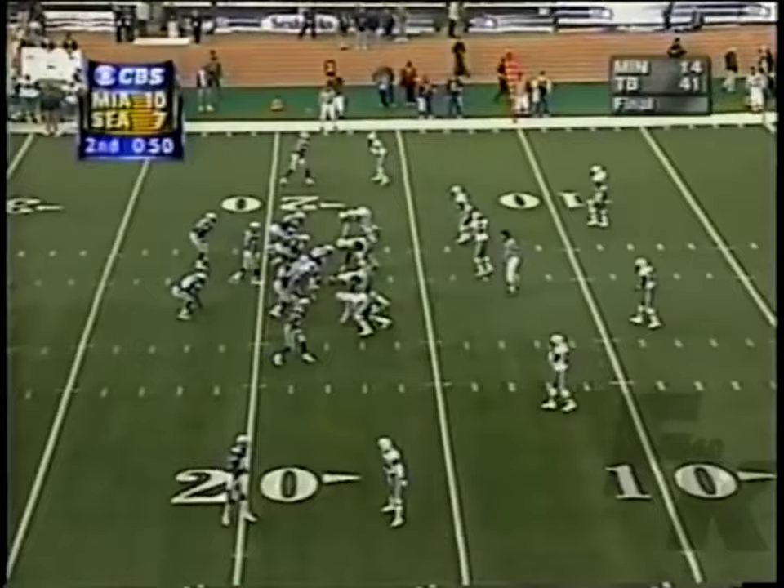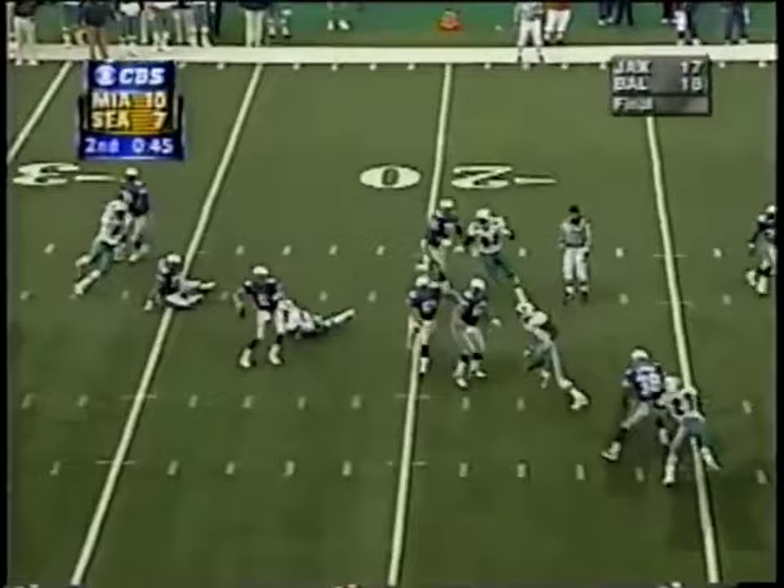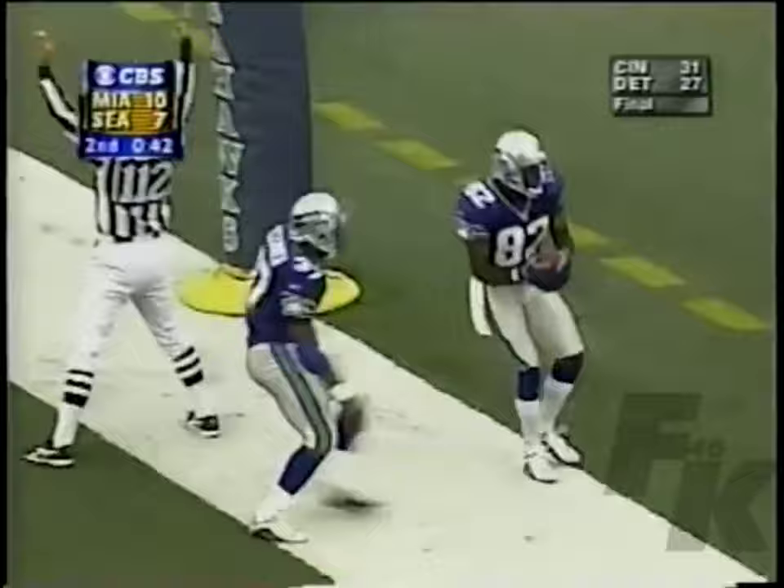Hasselbeck trying to set things up, directing traffic. Hasselbeck steps forward, avoids the rush, to the end zone! Caught by Jackson! Touchdown, Seattle!